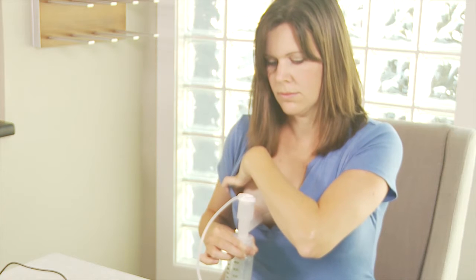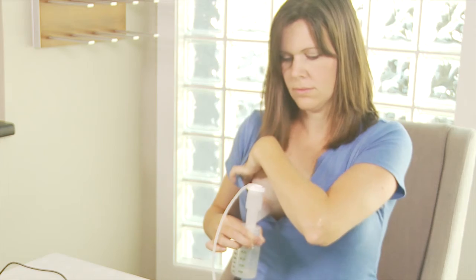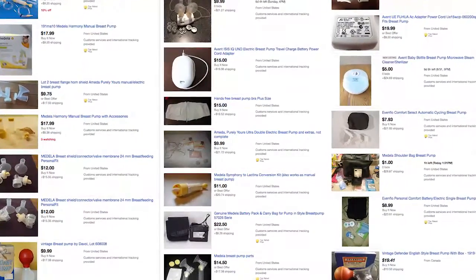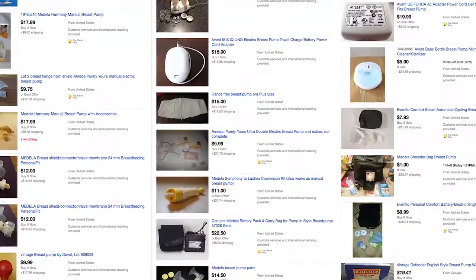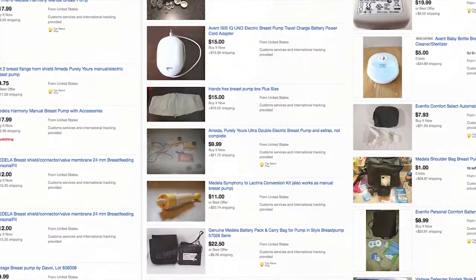For premature babies who are often on restricted volumes of milk, having higher fat milk is very helpful. Secondhand pumps are thought to increase the risk of milk contamination as mold can grow inside some pumps. Check company recommendations on the internet.